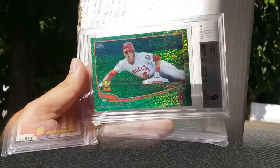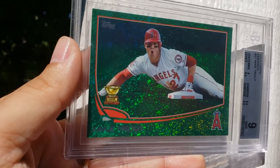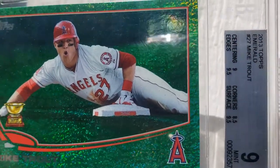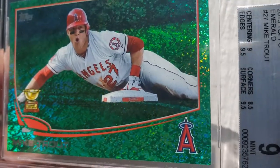I'm going to show you what the Mike Trout looks like in direct sunlight. Just look at those colors — so glittery, so cool. And that picture is just awesome.